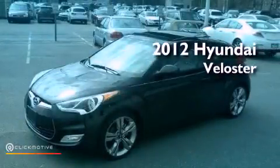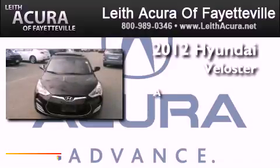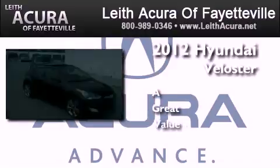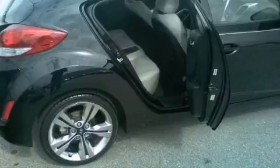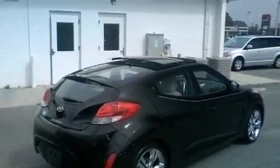This is a 2012 Hyundai Veloster. Its top features include traction control and stability control systems, commercial-free satellite radio, aluminum wheels, and a tire pressure monitoring system.